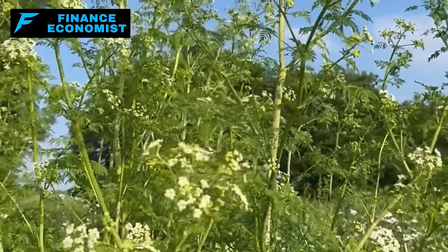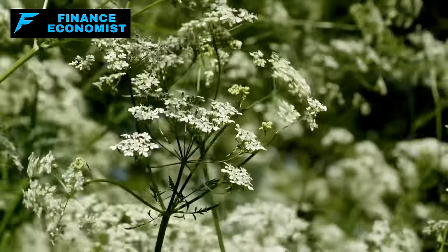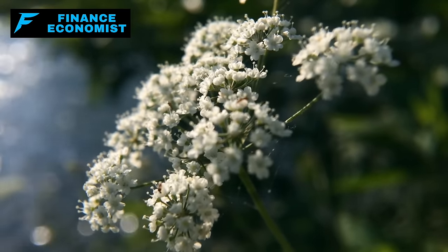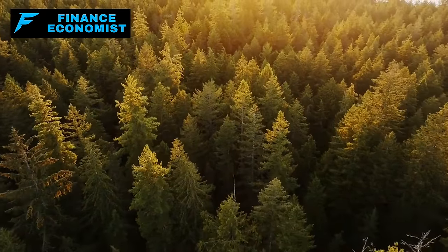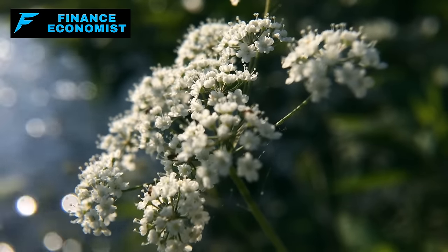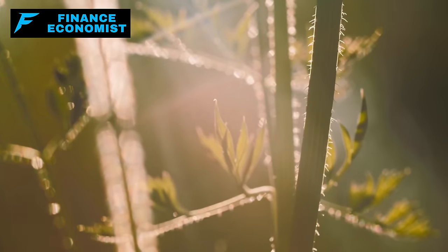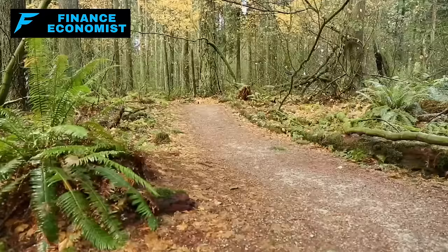Number four: Water Hemlock. This plant is one of the most potent, most poisonous natives in North America. It has a sneaky look — almost wearing a disguise, resembling parsnips or celery. Don't be fooled. Water hemlock loves wet, moist environments. You'll find it by streams, ditches, and wet meadows. If you're thinking of making your garden a fortress, this plant is a natural warrior — but remember, it likes its feet wet.